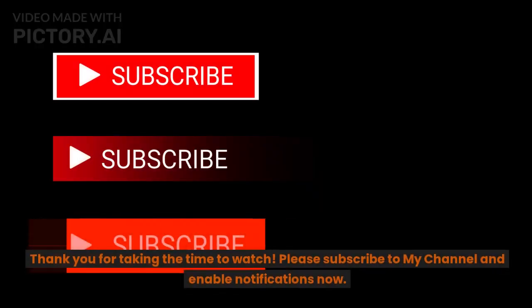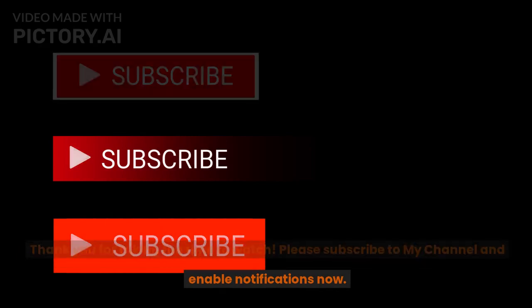Thank you for watching. Please subscribe to the channel and enable notifications.